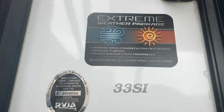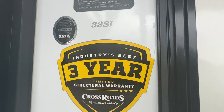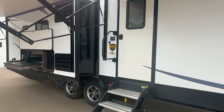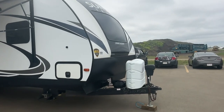It has the extreme weather package with the upgraded insulation, upgraded furnace, and heated and enclosed underbelly. It still has a lot of the factory sale stickers on it. It's in good shape — it hasn't gone through our Stoney RV shop but it looks like it's been well taken care of. Just needs a little bit of a wash.